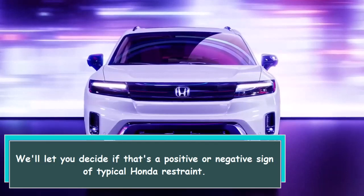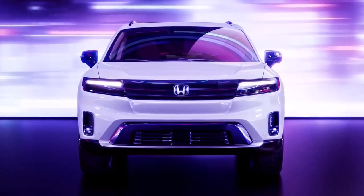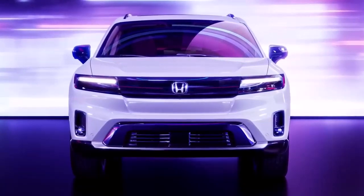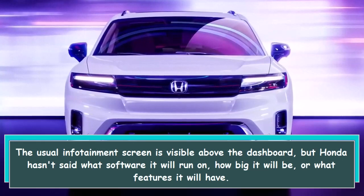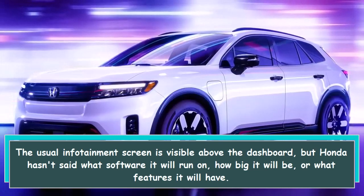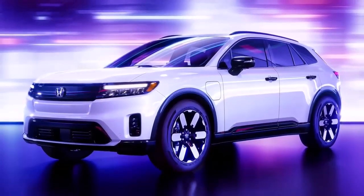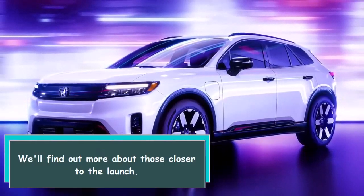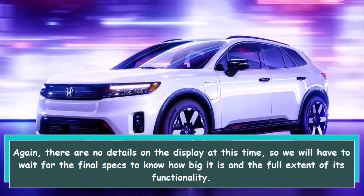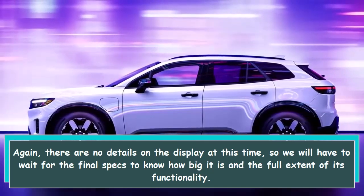In a sign of typical Honda restraint, the interior of the Prologue resembles an improvement on previous Honda models. The usual infotainment screen is visible above the dashboard, but Honda hasn't said what software it will run, how big it will be, or what features it will have. We'll find out more about those details closer to the launch, and will have to wait for the final specs to know the full extent of its functionality.